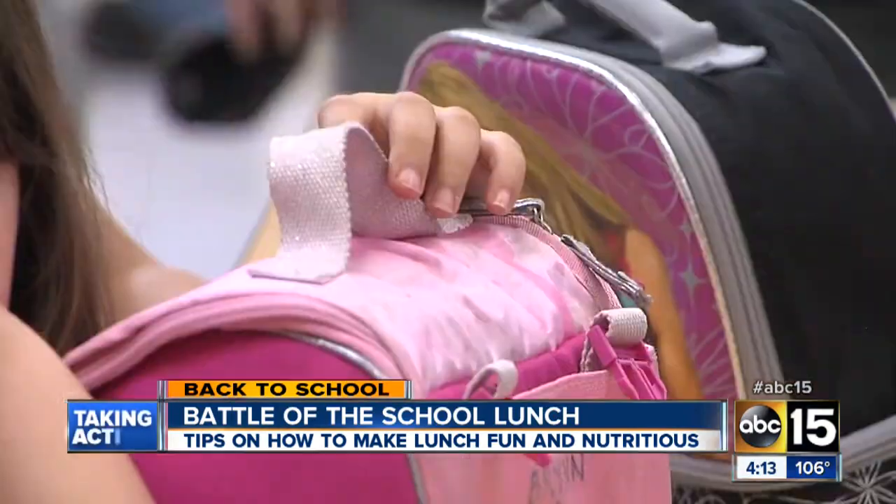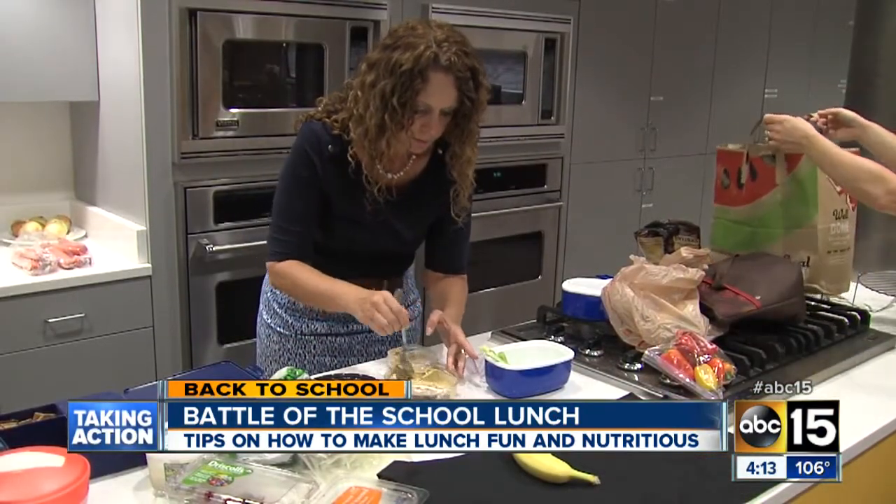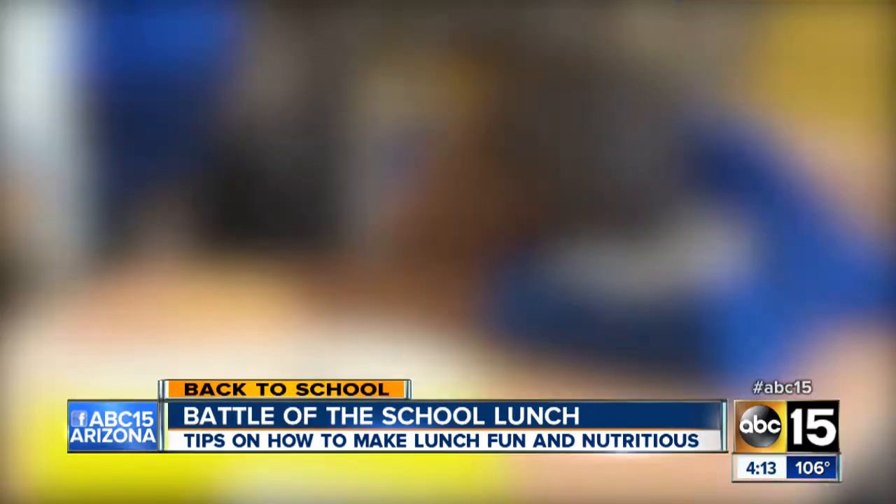Most of us parents pack sandwich after sandwich. ASU nutrition expert Melinda Johnson says that's okay — they provide a protein source with either your nut butter or your meat. And if you use a whole grain bread, you've got your fiber source there as well. But that sandwich every day could get a bit boring.